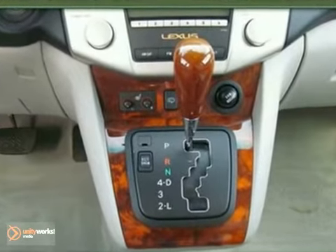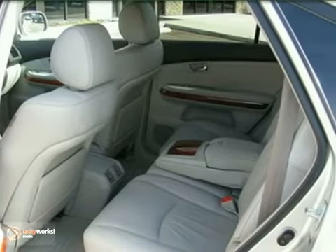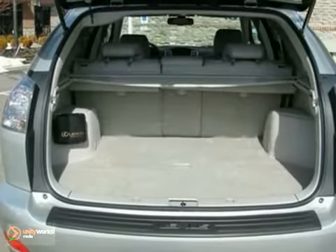It has anti-lock brakes, air conditioning, and alloy wheels. It also has leather seats and power windows, locks, and mirrors.